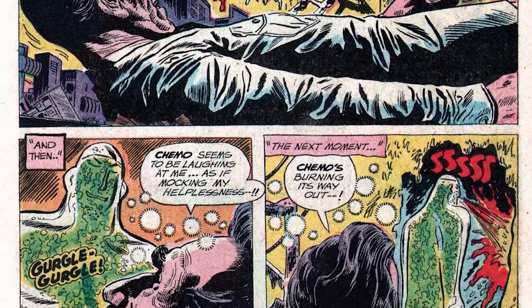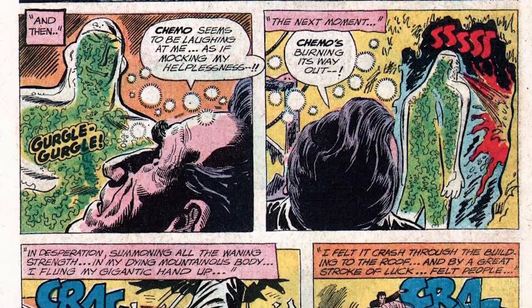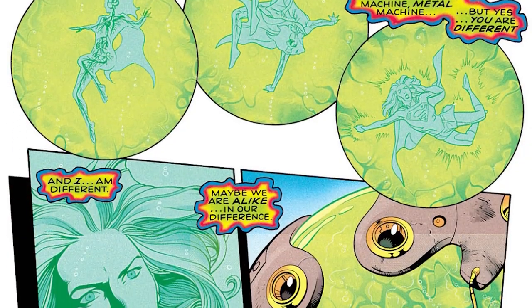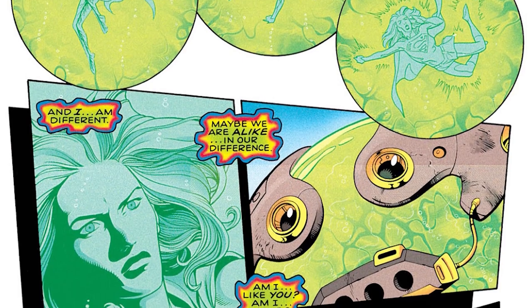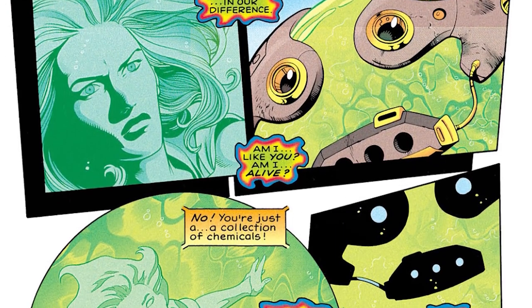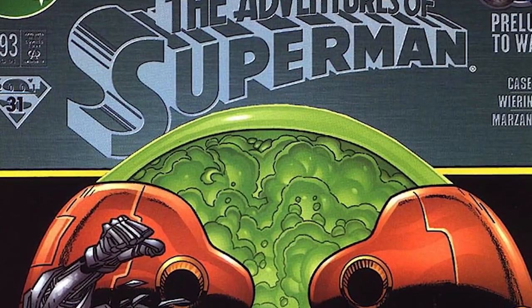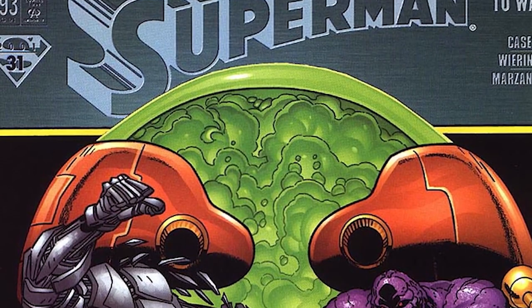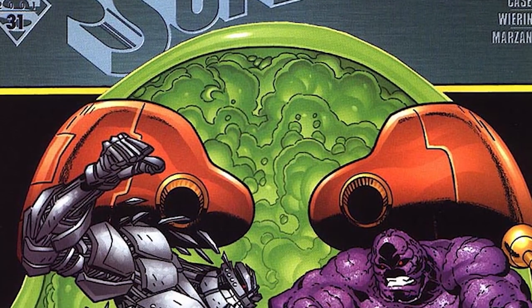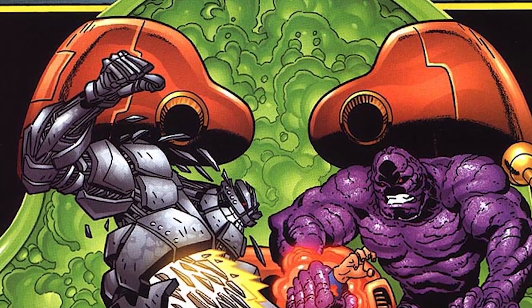He didn't find out he wasn't a living thing until Supergirl told him in Supergirl Volume 4, Issue 5. She told him he's just a collection of chemicals — he was so upset that he dispersed himself into the atmosphere, and then it rained. In Adventures of Superman, he briefly joined the Suicide Squad in Issue 593, working alongside Manchester Black, Plasmus, and Shrapnel, with a plan to take out Superman.